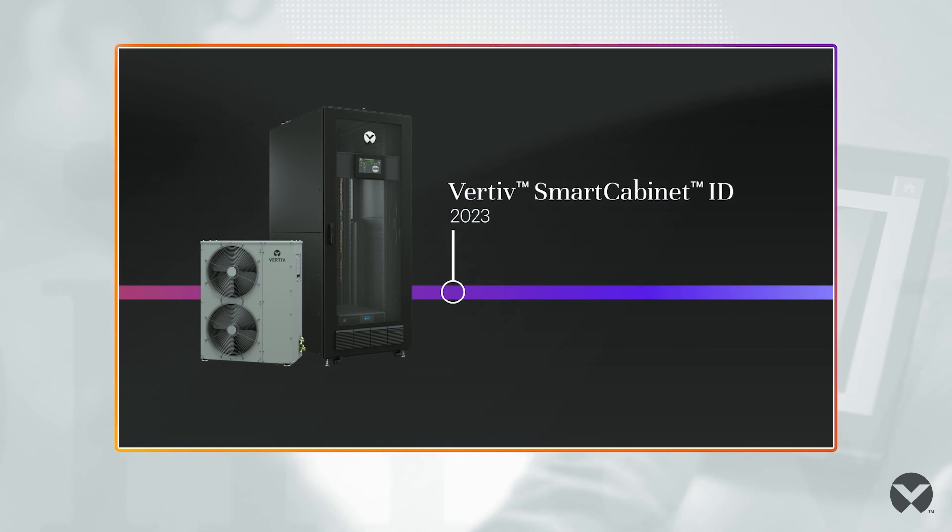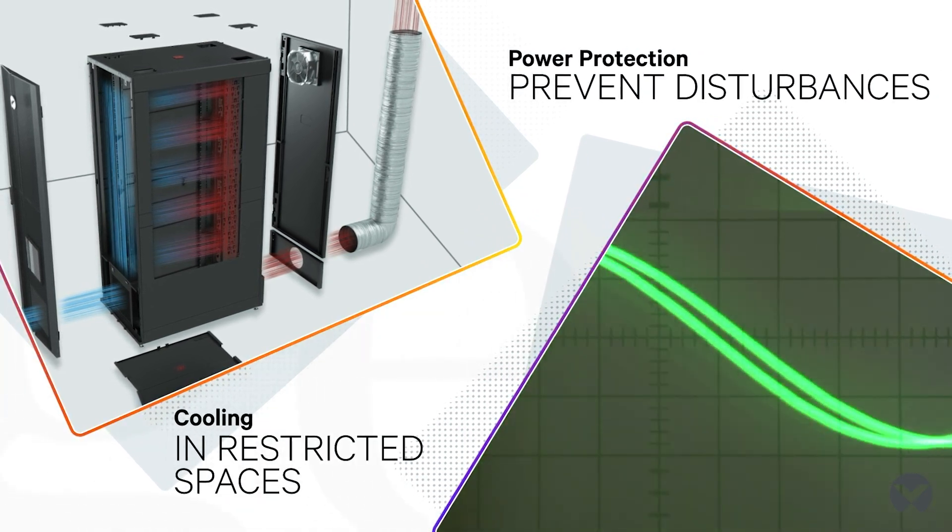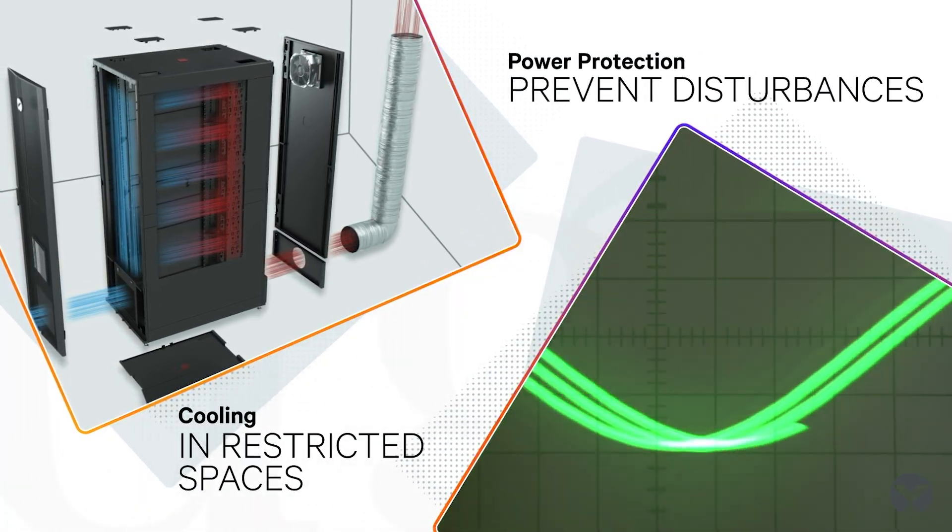Vertiv's single rack micro data centers and multi-rack micro modular data centers fully integrate all subsystems for a turnkey solution. They offer power protection and distribution, cooling, and intelligent outlet level monitoring where you need it, when you need it.